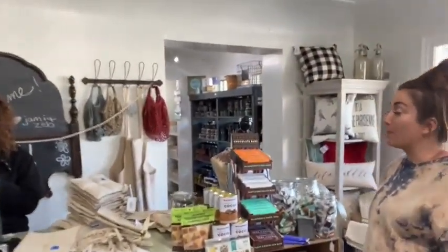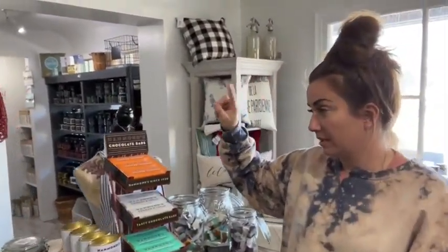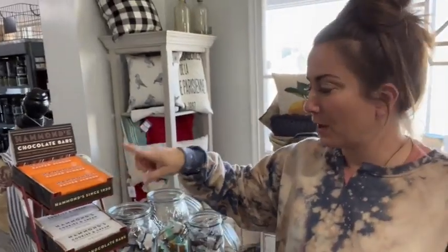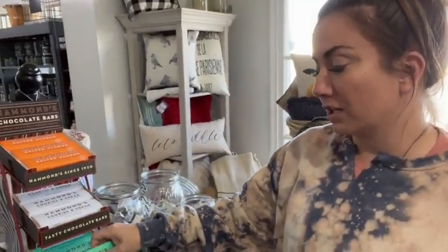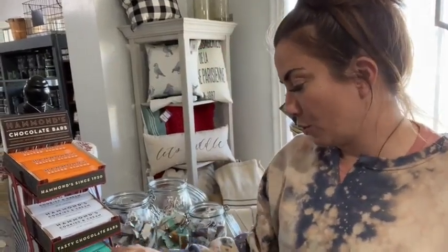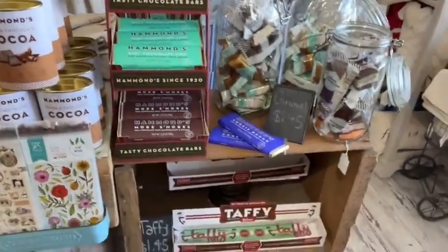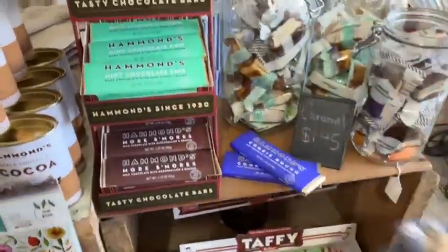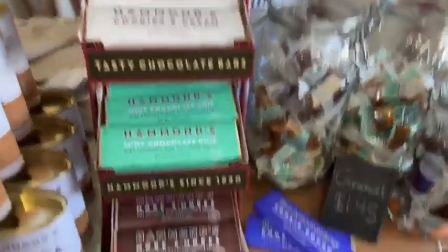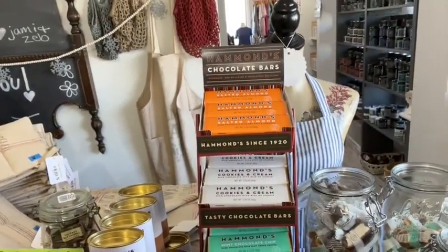We got new candy bars in and we are shipping chocolate now because it's cooler weather. So we have salted almond, cookies and cream, mint chocolate chip, and s'mores. And then we have a couple of cookie dough left. I only keep four flavors at a time. I was down to two candy bars so I just restocked and put these in today.